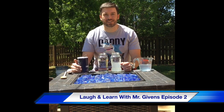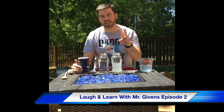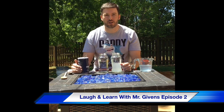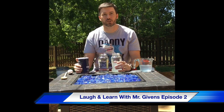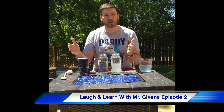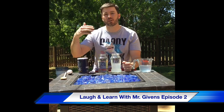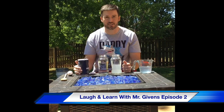Good afternoon Rainbow Rockets! I'm coming to you live from my backyard patio and we're here with our second edition of Laugh and Learn. I'm coming to you each week with something that I've learned that I want to share with you. Last week we talked about the Hoover Dam and some interesting facts, and this week we're gonna do a science experiment and of course have a joke at the end that relates to the science experiment.